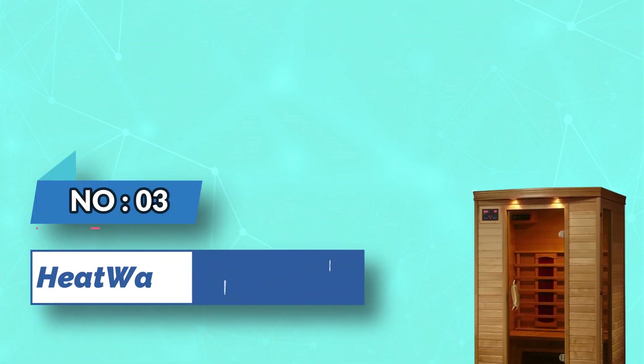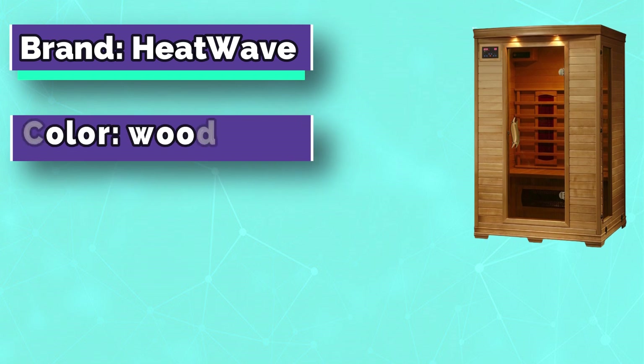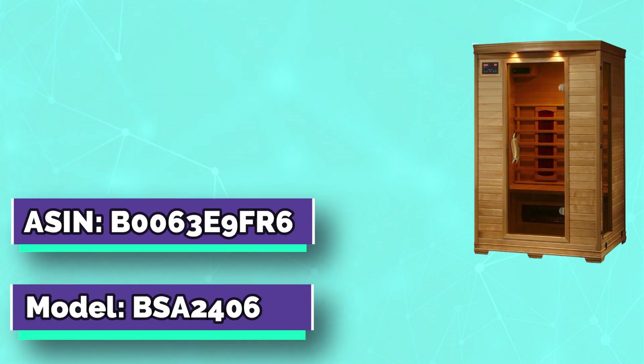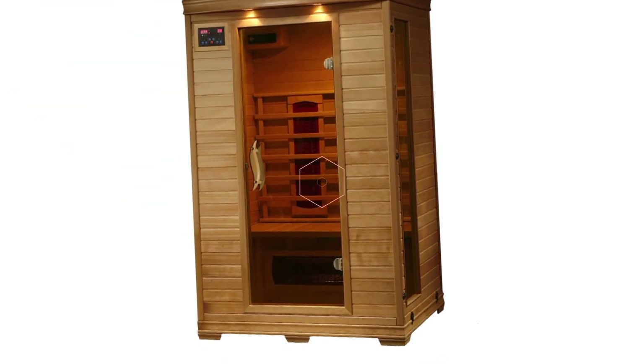Number 3: Heat Wave Home Sauna with Rocks. Enjoy the benefits of regular sauna use right in your own home. This two-person sauna offers the ultimate in luxury, with a spacious interior that allows you to relax with ease. An integrated audio system provides crystal clear sound.